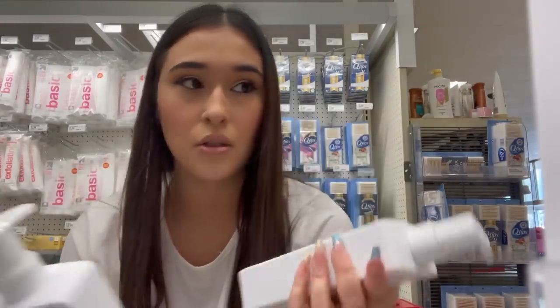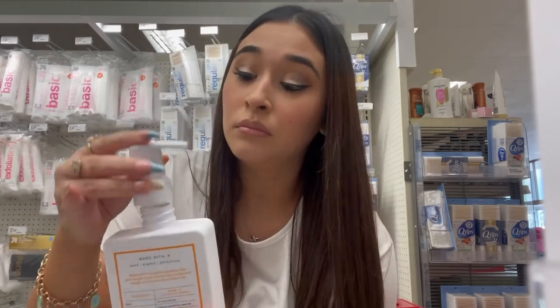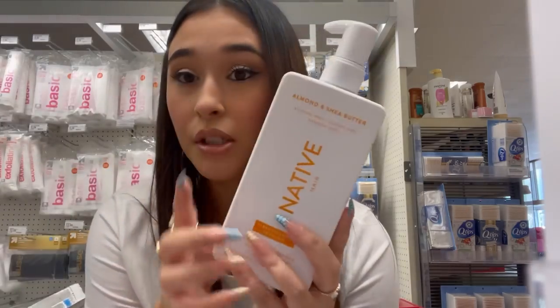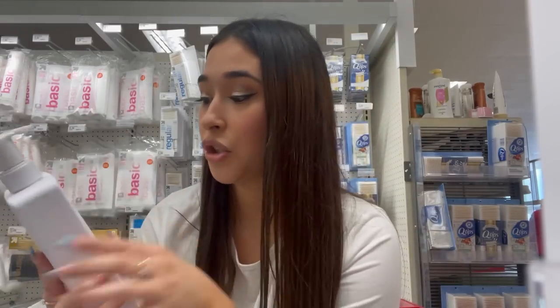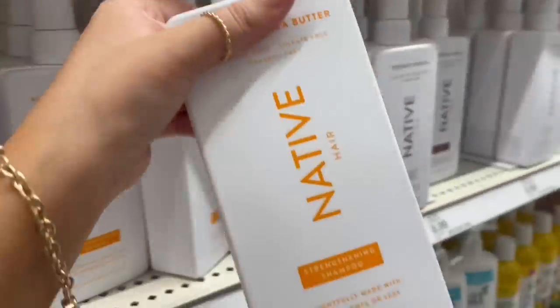Okay, it smells good but it kind of smells like buttered popcorn to me — I don't know why. This one is almond and shea butter — let's smell this one. This one smells good! It's a strengthening shampoo. Last one I'm gonna try is cucumber and mint — oh, that one smells really good too, very fresh. I don't know if I should get Function of Beauty or Native. Okay, I decided — I'm gonna get this one because it smells so good. I'll grab the shampoo and the conditioner.